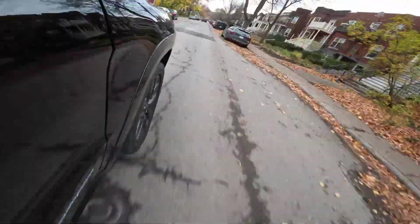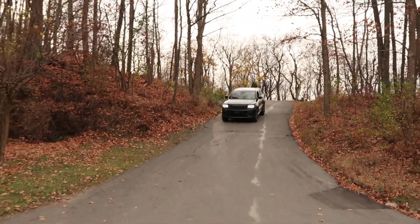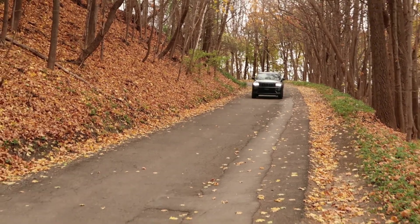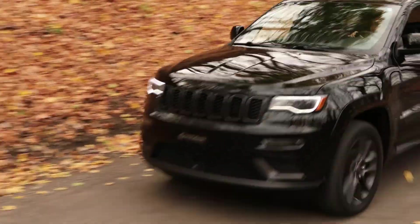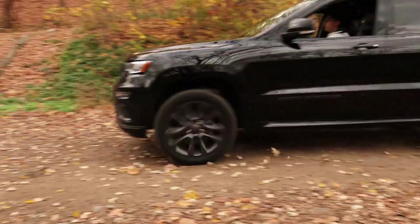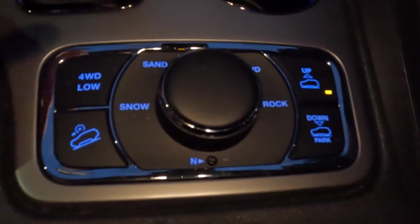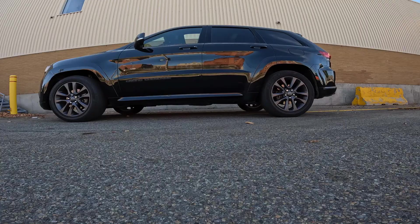This is a four-wheel, on-demand 4x4 drivetrain handled by an 8-speed automatic transmission. Of course, this Grand Cherokee is an extraordinary off-roader. The Quadra-Track 2 system offers a low-range transfer case, and my model comes with the Quadra-Lift air suspension system.